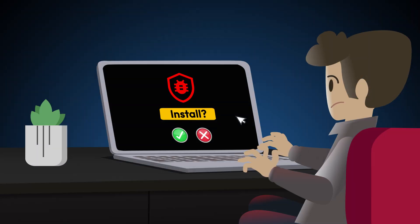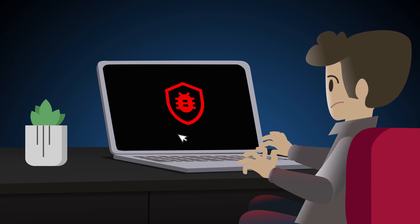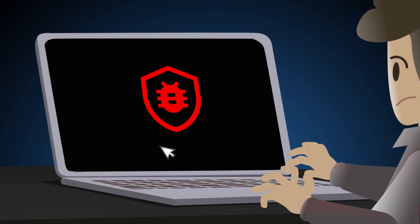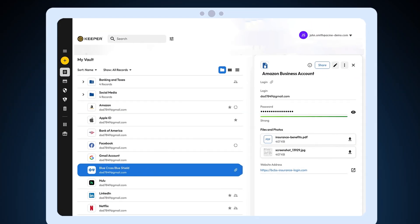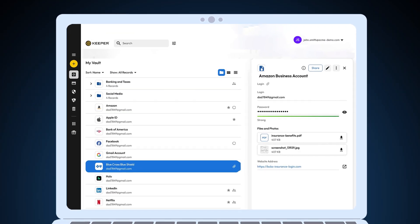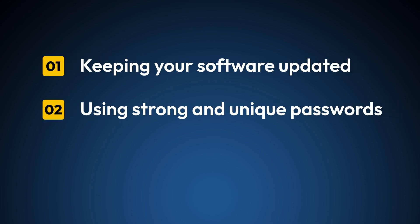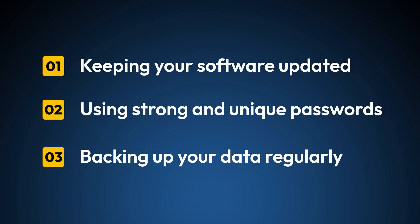So, do you really need antivirus software? Absolutely — it's a crucial part of your cybersecurity toolkit. But it's not the only solution. Combine it with other tools like a password manager, and follow best practices such as keeping your software updated, using strong and unique passwords, and backing up your data regularly.